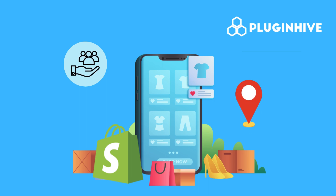Welcome to the world of Shopify, where fulfilling your customers' orders is a breeze. Today, we'll explore the different ways you can set up your locations to efficiently handle online orders.